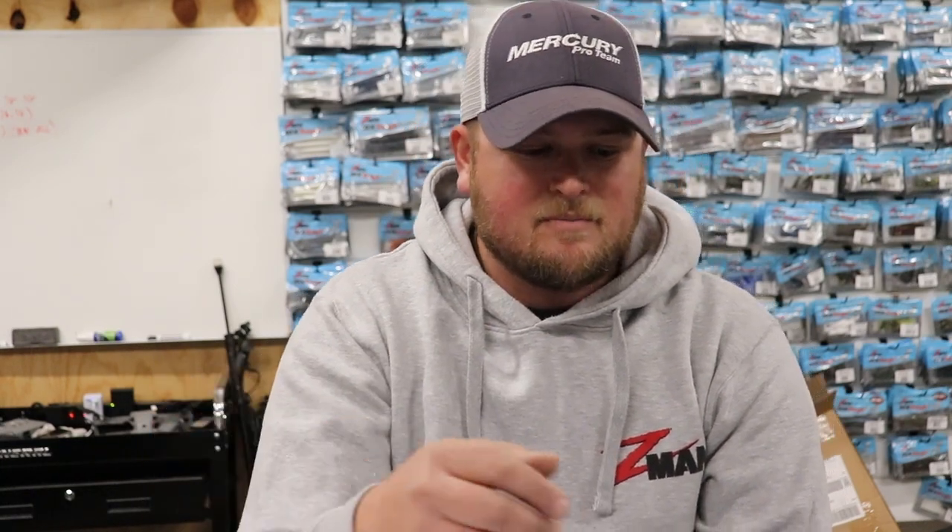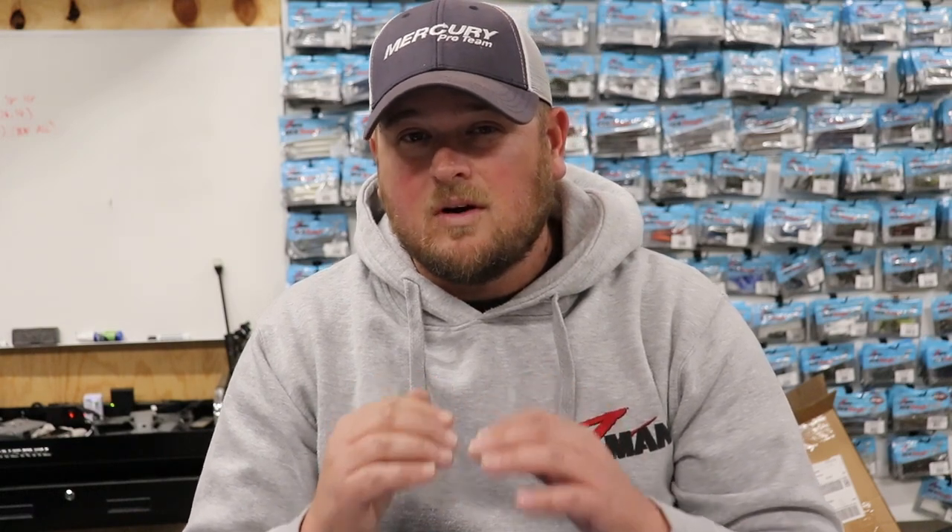What I discovered is that the spinnerbait goes through cover way better than an Alabama rig could ever do. I was able to get more bites than a lot of guys who were also throwing the Alabama rig in the same type of scenario. Slow rolling spinnerbaits around bluff and 45-degree banks that have some type of laydown on them is absolutely one of the places that a spinnerbait is going to excel.